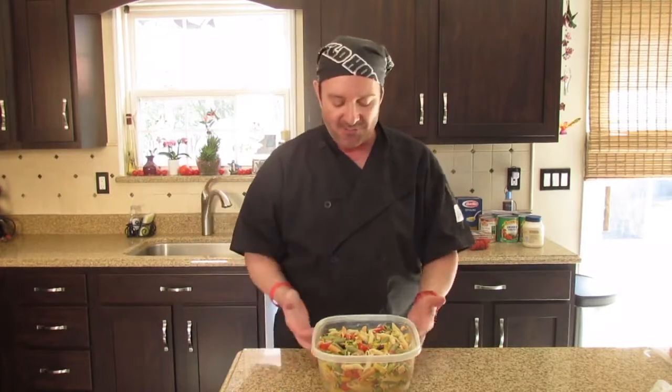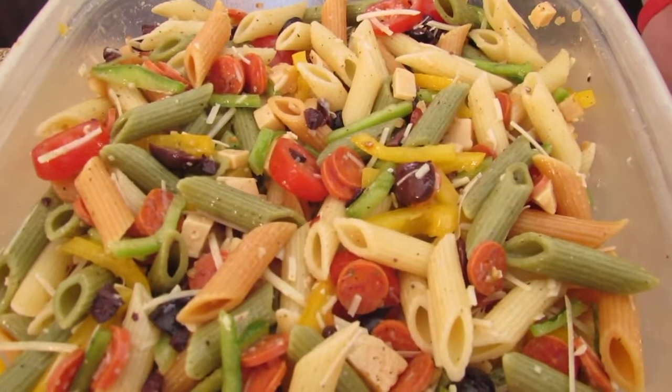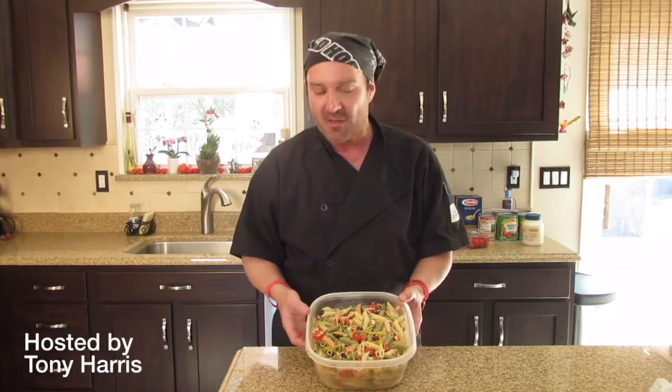So we mixed all those ingredients, put the gloves on, got a nice mix going. Isn't that beautiful? Perfect for any picnic, any summer outing, or in the middle of the winter. Pasta salad goes with anything, anytime. It's a quick thing, and if you make enough of it, you can have it for a couple of days. Thank you very much. I'm Cooking Rocks. We'll see you next time.